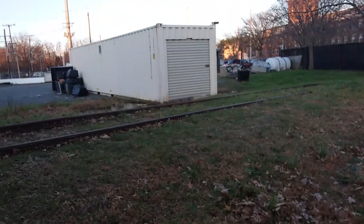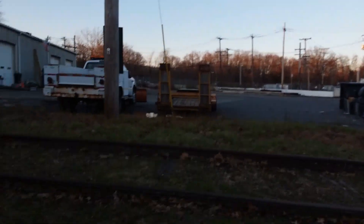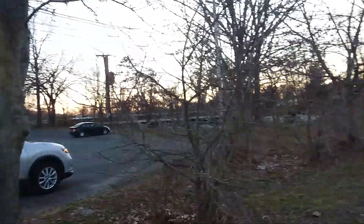We're at an abandoned line in Milltown. It's not very far from a line that's only right around the corner from here, but this line runs from a factory that's right over there.